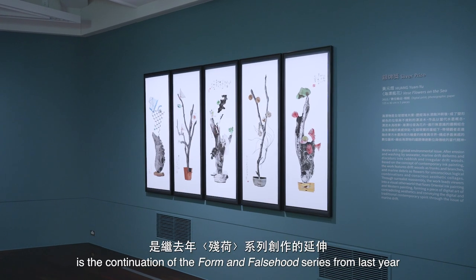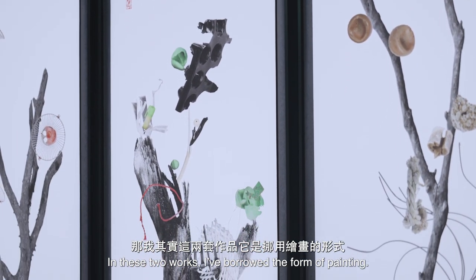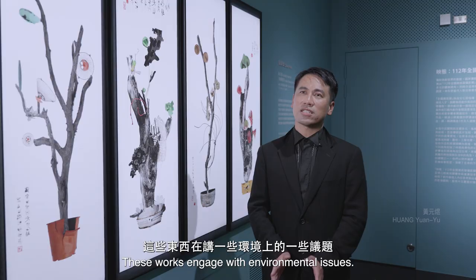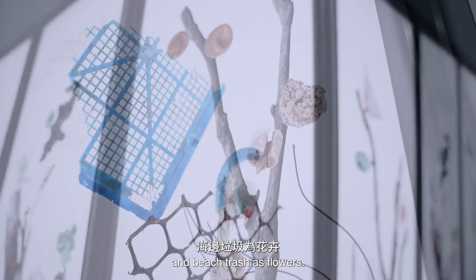海飄平花，它是去年下船系列的一個創作延伸。那我其實這兩套作品，其實它是挪用繪畫的形式，這些東西關於環境上的一些議題。那海飄平花就用漂流木，because of the color — like the green tree as a black tree, and the green tree as a white tree. It looks like a folded color design.